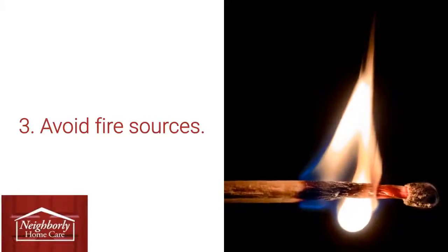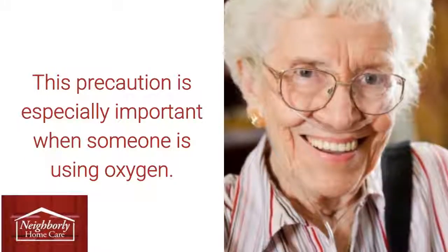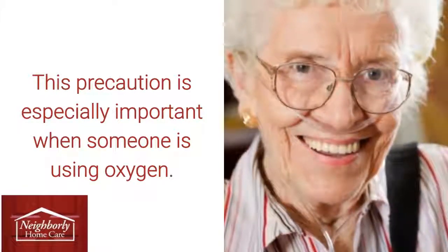3. Avoid Fire Sources: Pay attention to anything which might be a source of fire and be sure that nothing like lighters are left lying around. This precaution is especially important when someone is using oxygen.